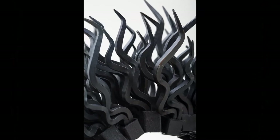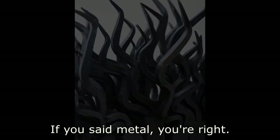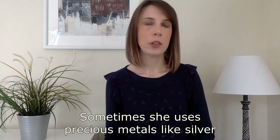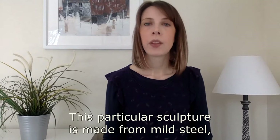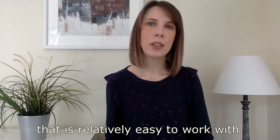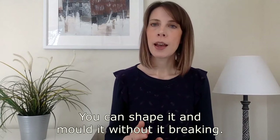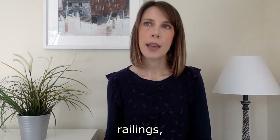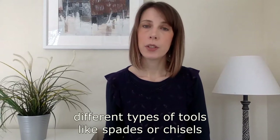If you said metal, you're right. Junko Mori uses different types of metal to create her sculptures. Sometimes she uses precious metals like silver, but for most of her work she uses steel. This particular sculpture is made from mild steel, which is a type of steel that is relatively easy to work with — you can shape it and mould it without it breaking. If we think about metal in general, what objects come to mind? It makes me think of gates, railings, train tracks, and different types of tools like spades or chisels, and also weapons like guns or swords. What else can you think of?